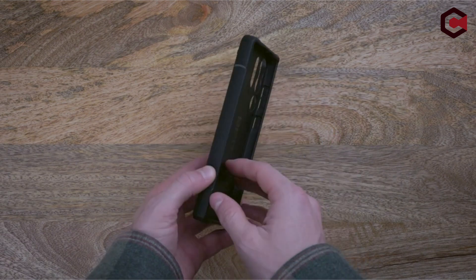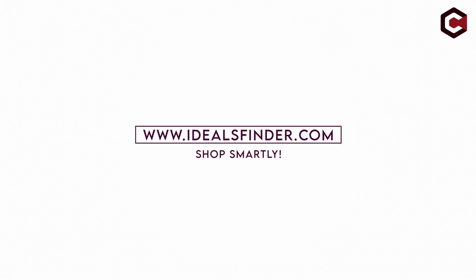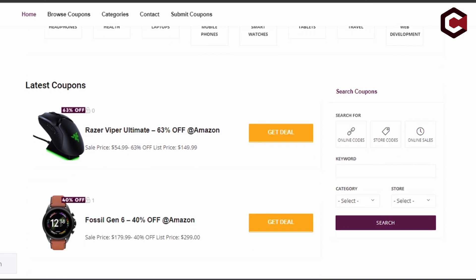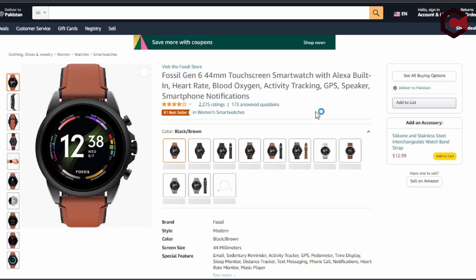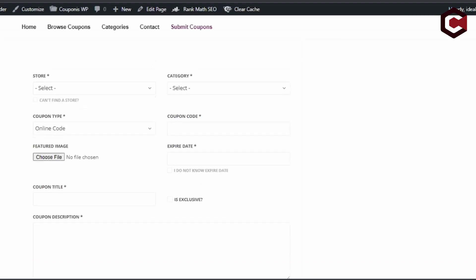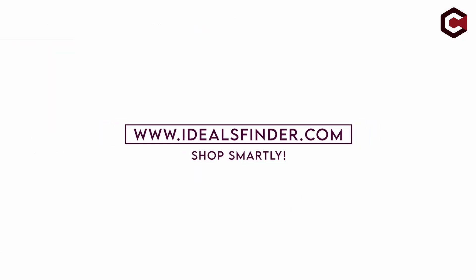Without further ado, let's get started with our countdown. This video is brought to you by idealsfinder.com. Discover amazing coupons, deals, and discounts at idealsfinder.com. With multiple categories to browse and the ability to submit your own coupons, you can save big on your next purchase. Visit idealsfinder.com now and start taking advantage of amazing discounts.